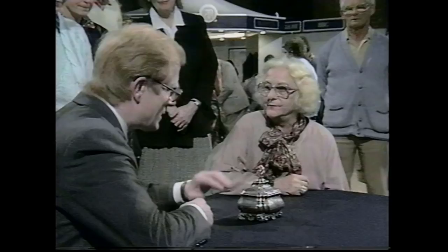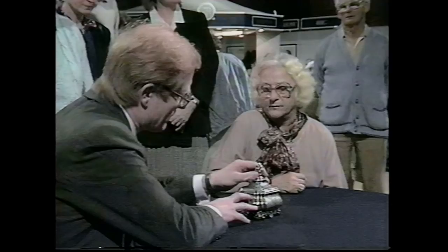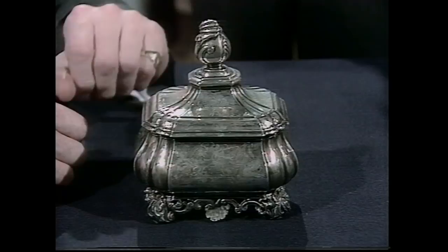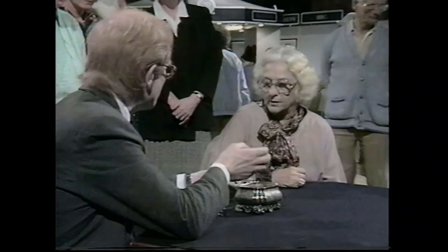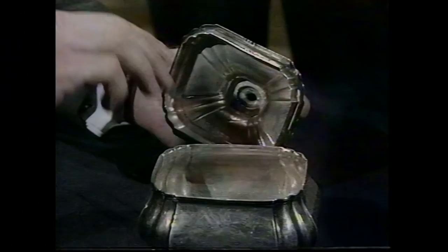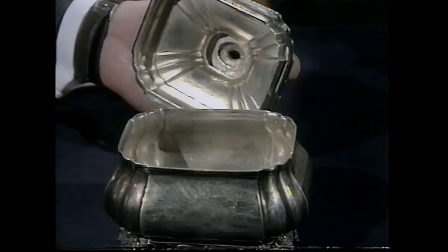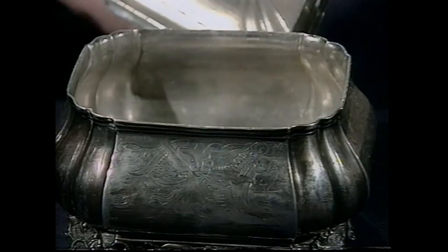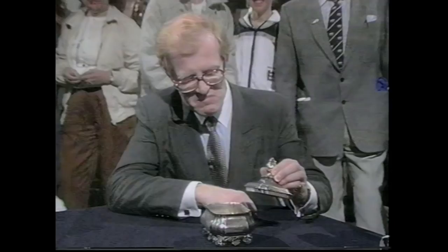This Dutch sugar box isn't the normal object I see on the Roadshow. It is a marvellous quality piece — I've just been picking it up and the actual weight of silver is tremendous. What makes this extra weight is the extraordinary fact that the majority of it is cast. More often than not, something like a teapot or tea caddy is sheet silver beaten and raised up, but here it's cast in sections and seamed at the various angles. The decoration is beautifully defined — Rococo scrolls and shell work.